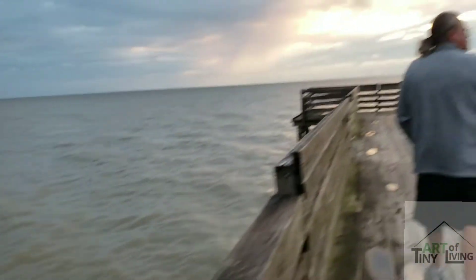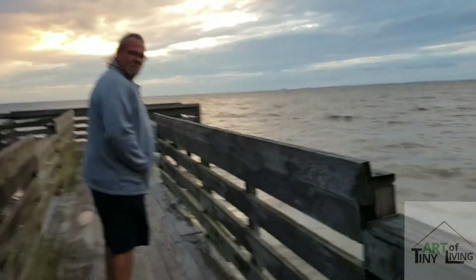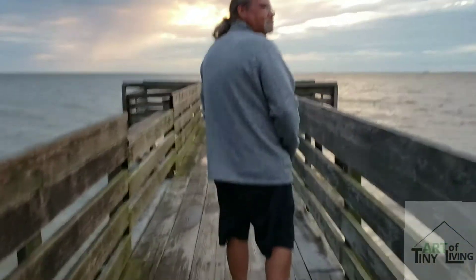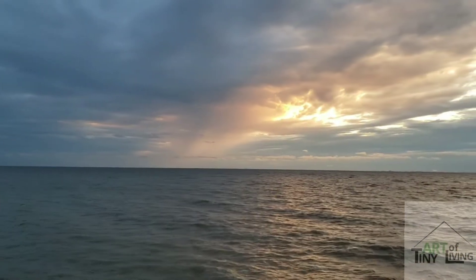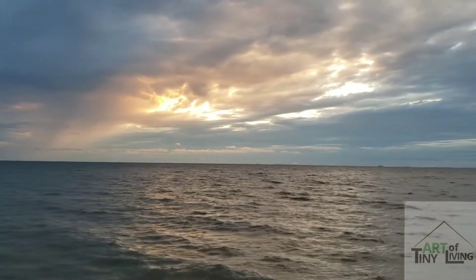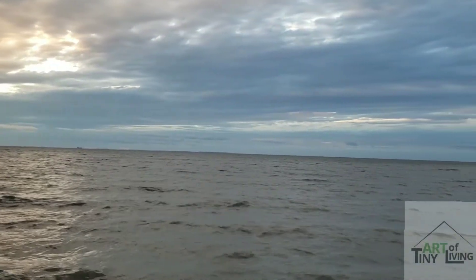Today we're being hosted by the Frascone Winery, which is only several hundred feet away from this particular pier. Nice little place to explore and take a look at stuff, and this view is rather breathtaking sometimes. Just get a chance to soak it all in — don't get much of this in the desert, that's for sure.